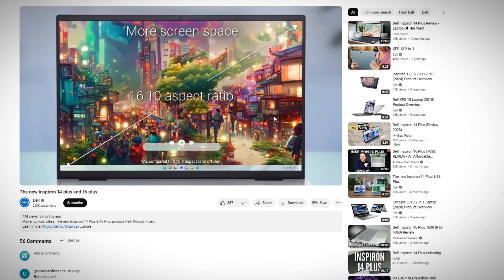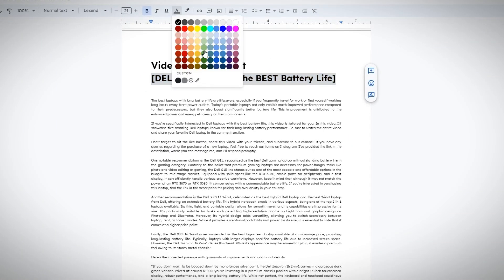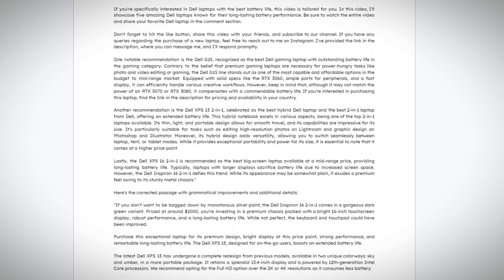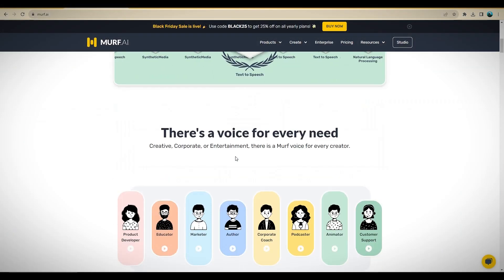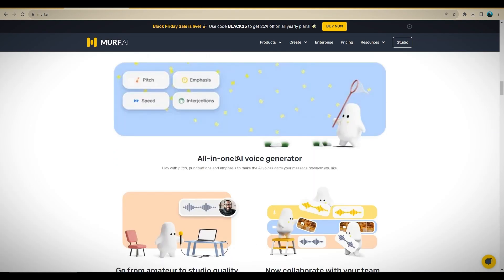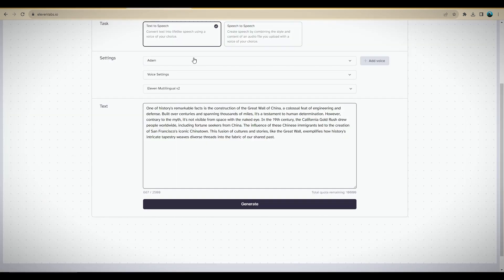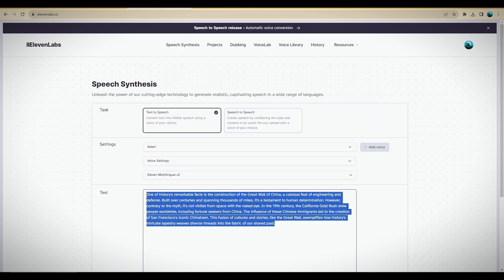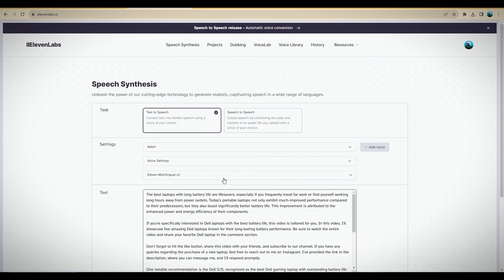After you've done some research and made your notes, you would have come up with a video script. Since this is a faceless YouTube video and you're going to be using only B-rolls without showing your face, you can record the whole video script with your own microphone or use an AI voiceover software. Good examples include Murf AI, with a wide variety of voices to choose from alongside plenty of customization options. Eleven Labs is also among the top choices — just visit the Speech Synthesis page, paste in the script, choose a voice profile, and hit Generate.